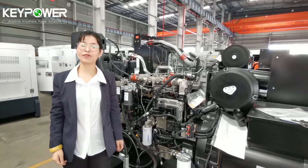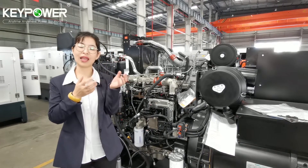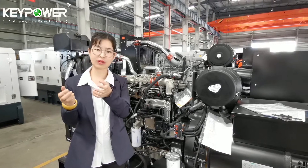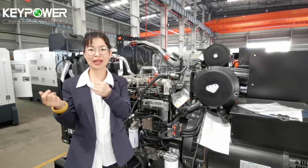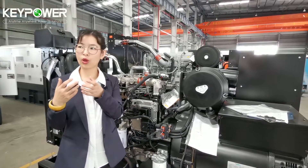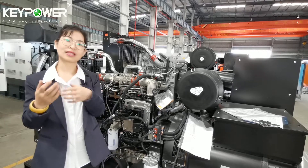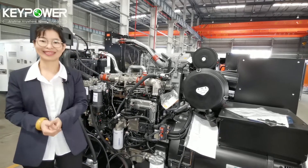Both units are 250 kVA, but we recommend different engines to different customers based on their application and country, as different countries have different requirements for emission certification.